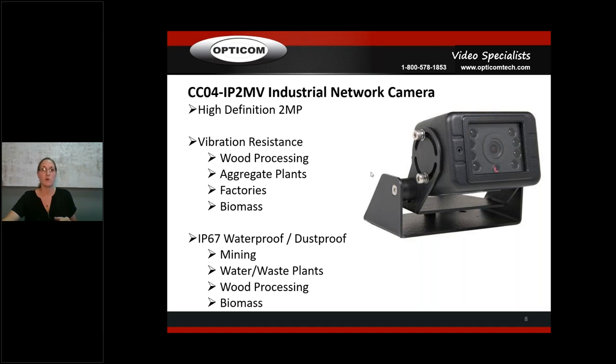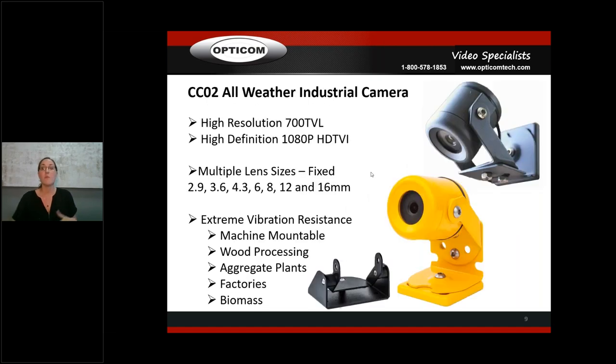The CCO4 is our lead-in IP camera. Then there's our CCO2 — if you're familiar with Opticom, you probably know this one. Here's the gray analog version — a 2.9mm lens, and these come in lots of lens sizes. Both the CCO4 and CCO2 use fixed lenses because these are high-vibration cameras. In high-vibration facilities, the number one problem with varifocal lenses is they constantly go out of focus. With fixed lenses in a large range of sizes, you can fit each application.